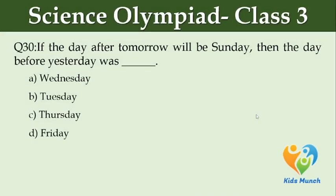If the day after tomorrow will be Sunday, then the day before yesterday was dash. Option A: Wednesday. Option B: Tuesday. Option C: Thursday. Option D: Friday.